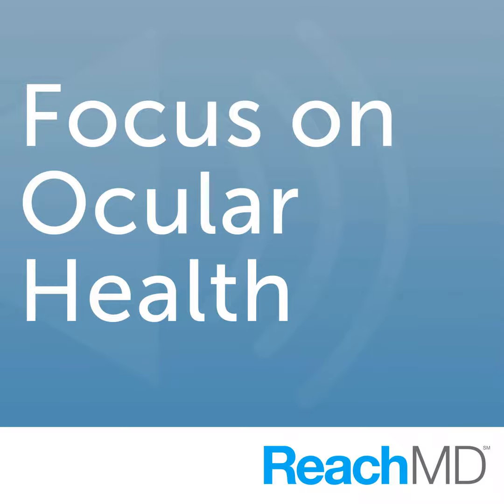What causes diabetic macular edema, and how is it currently being treated? Welcome to our special Focus on Diabetes on ReachMD. I'm your host, Dr. Bruce Bloom, and joining us to discuss the etiology and treatment of diabetic macular edema is Dr. Mary Elizabeth Hartnett, professor of ophthalmology at the University of North Carolina in Chapel Hill. Dr. Hartnett is an ophthalmologist with a subspecialty in vitreoretinal surgery and disease research. Dr. Hartnett, welcome to ReachMD.